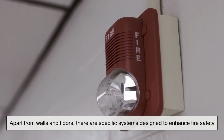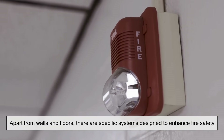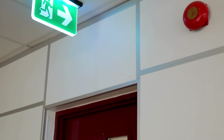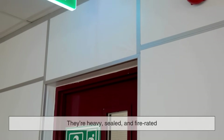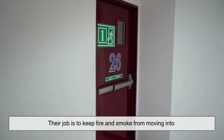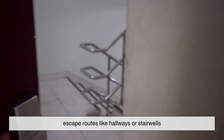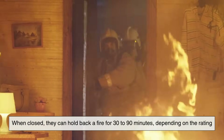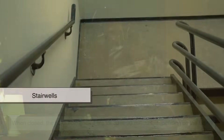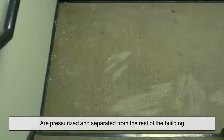Apart from walls and floors, there are specific systems designed to enhance fire safety. Fire doors are a big one. These are not your ordinary wooden doors — they're heavy, sealed, and fire-rated. Their job is to keep fire and smoke from moving into escape routes like hallways or stairwells. When closed, they can hold back a fire for 30 to 90 minutes, depending on the rating.